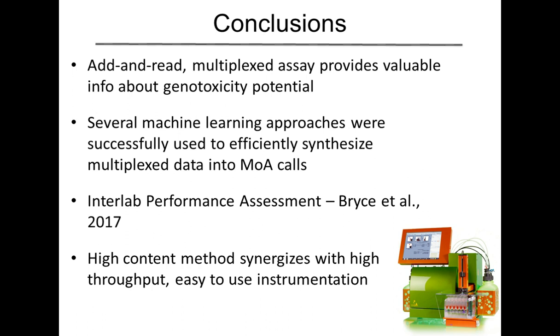In terms of conclusions, we have created this add-and-read multiplexed assay that provides exceptionally valuable information in terms of genotoxicity potential — not just telling you whether something is genotoxic or not, but giving you that extra layer of information to tell you whether it's a clastogen, an aneugen, or a non-genotoxicant. Several machine learning approaches were very successfully used and highly performing in terms of their ability to take those multiplex data and turn them into mode of action calls. We also did an interlaboratory performance assessment, and you can see the excellent performance achieved when we ported this to other laboratories. This high-content method can be used to synergize with the high-throughput, easy-to-use instrumentation such as you would find in the Miltenyi portfolio.